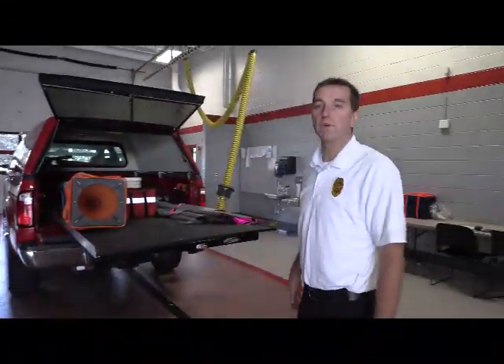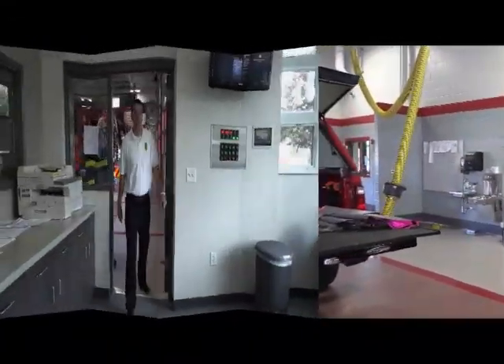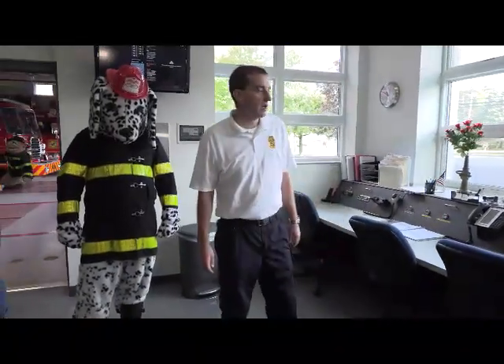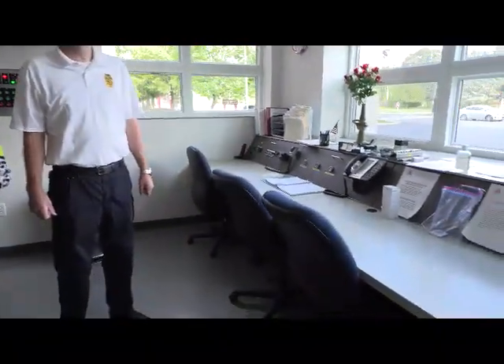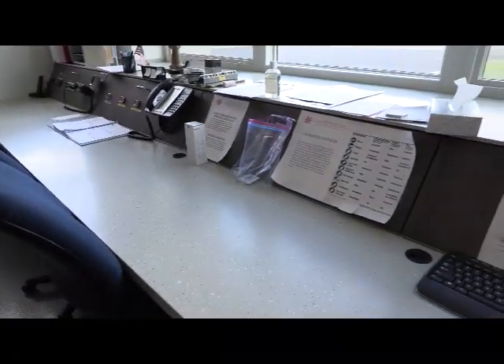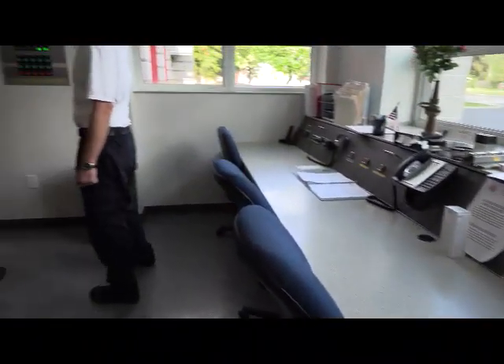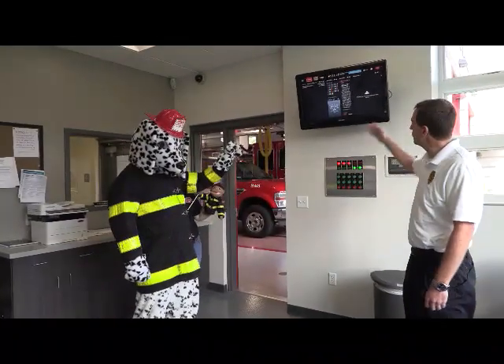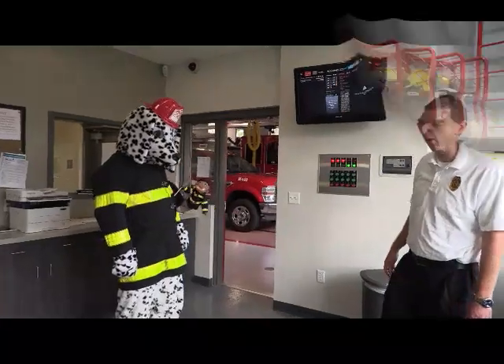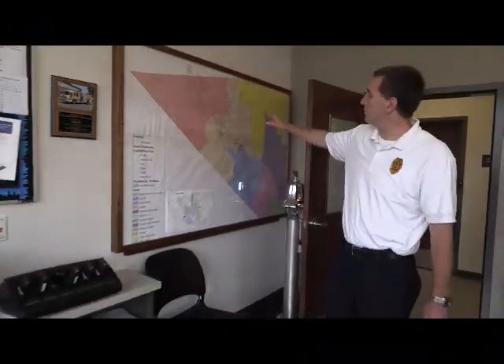Are you ready to see more of our station? Here we are in our radio room — this is where we get a lot of our communication. Messages from the dispatch center or other departments come to this room. We have our communications, our radio, our log book. Here we have a very important screen — this is our 'I'm responding' board. So if a member is responding, we know they're coming and we can get our crew assembled and ready to go. Here we have a map of our district. If we ever need to know where a call is or the location, we can refer to our map.